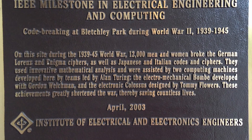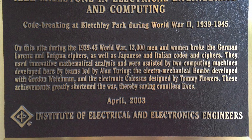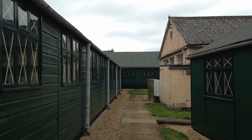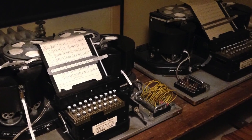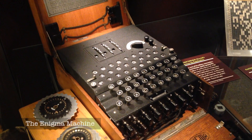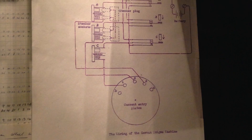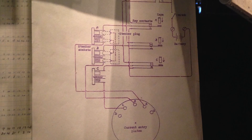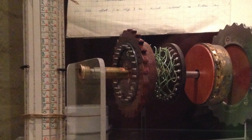They did it with a whole bunch of math using some very cool machines. I toured around the park and saw some of the things — they had some of the cabins set up to show what it was like. There was so much cool stuff there, I didn't really think to film or take photos of much of it. In many ways, this is the birthplace of computers, and I was really excited to get a chance to look around.